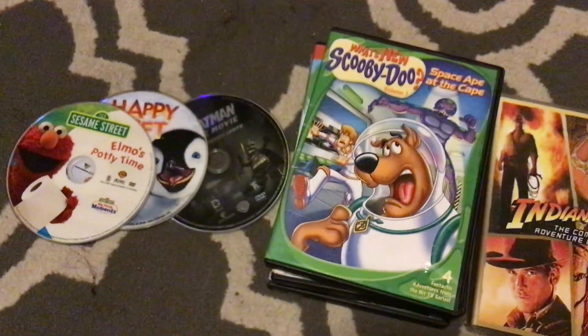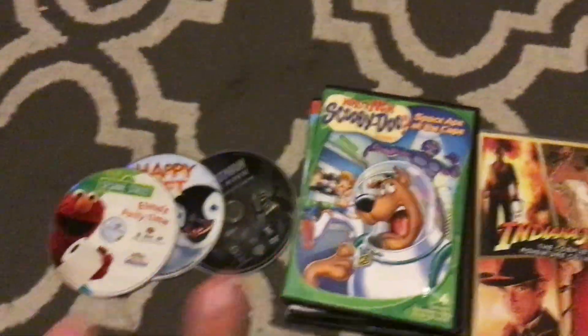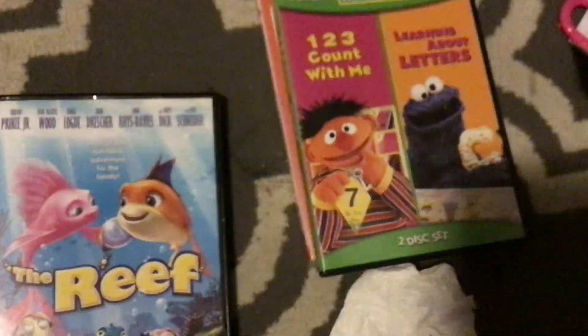So as you can see, I have random DVDs from various companies. In this pile, those are Warner, this one Paramount, this one is Lionsgate, this one is Summit Entertainment, this one is the Weinstein Company, and these are random DVDs.